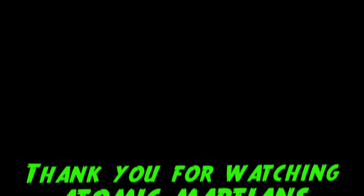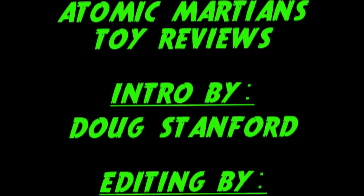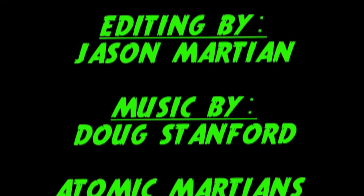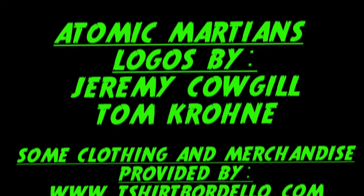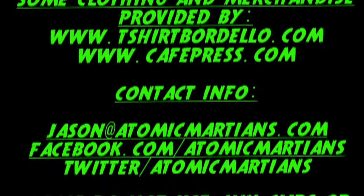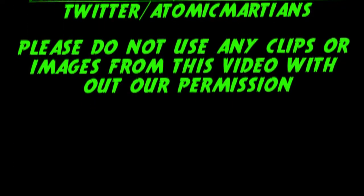All right, that's it — that's been episode 27. Peace out. 27 — west side. Thank you.